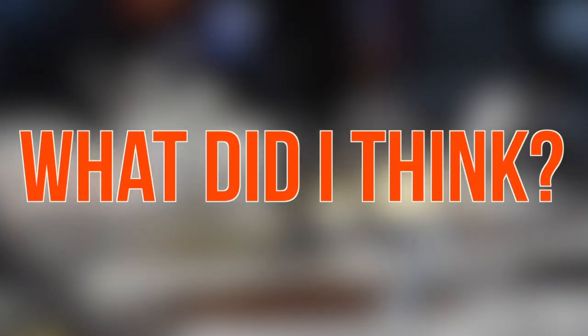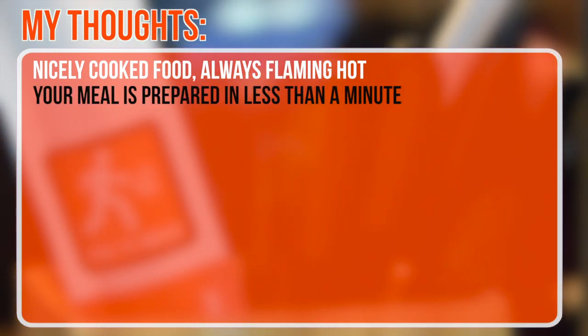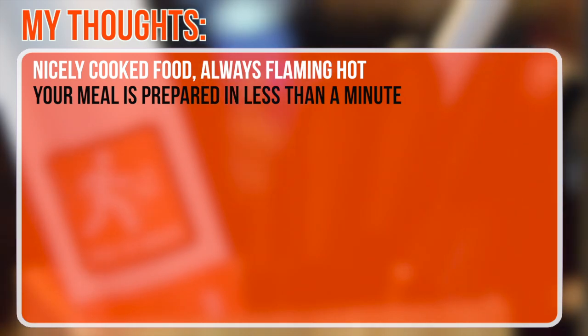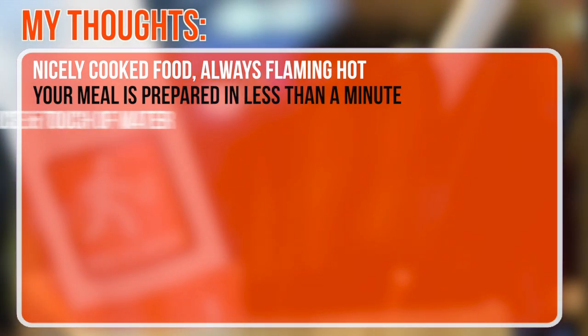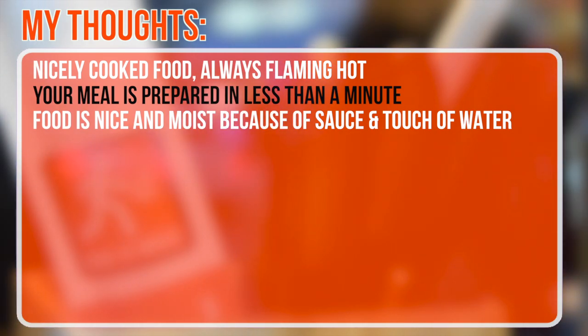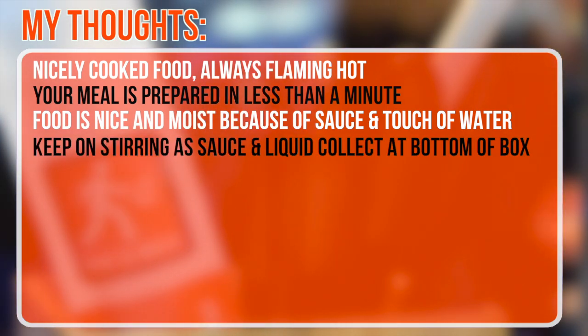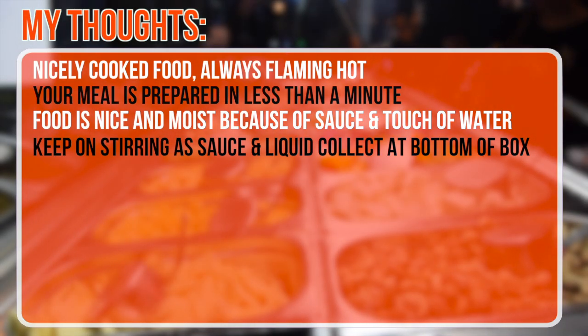So, what did I think? The food is always nicely cooked and flaming hot — out the wok and in your hands in less than a minute. Even though cooked at high temperatures, the meal always stays nice and moist, because of the amount of sauce added and a slight bit of fresh water left over from the clean-out between orders. But make sure to keep stirring, as most of the liquid collects at the bottom of your box and you could end up drinking a small broth at the end of it.